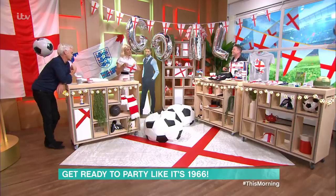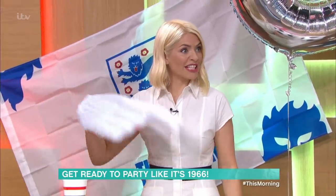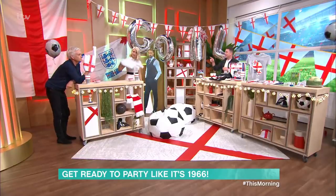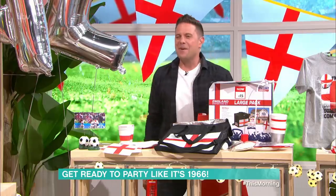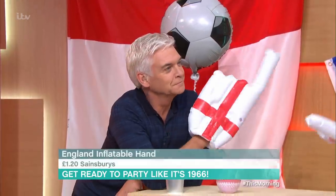Let's begin with these inflatable hands. They remind me of gladiators a bit — remember the foam hands? They are brilliant because they're inflatable, and they're only £1.20 from Sainsbury's. They're fun, I love them.